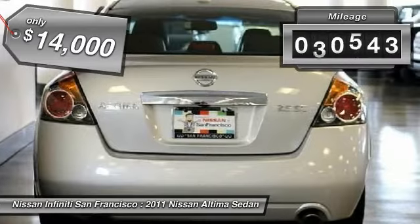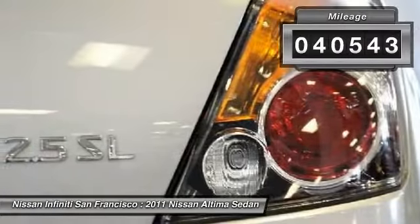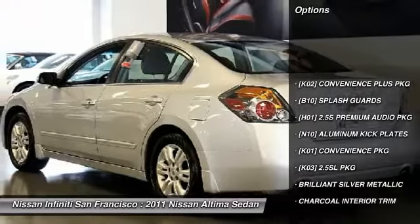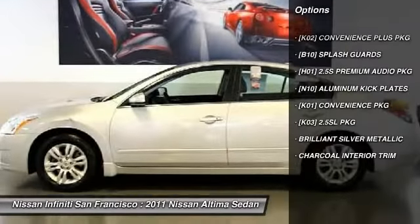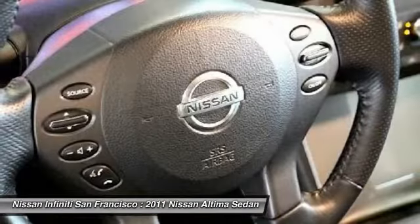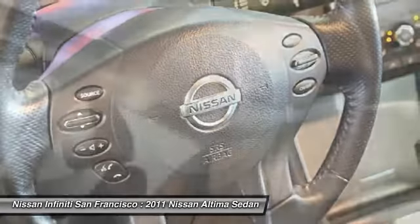This vehicle has less than 45,000 miles. Here are some of this vehicle's great options: front rear splash guards, aluminum kick plates. This vehicle offers reliability and good looks at a great price. So come in and take a test drive today.